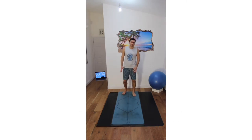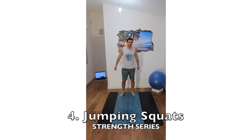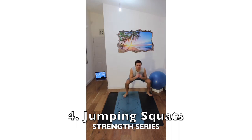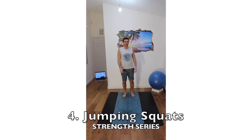Then we go on to jumping squats — your legs are going to be killing you at the end. Jumping like this for 30 seconds is going to be tough. The regression is more of a side-to-side squat.